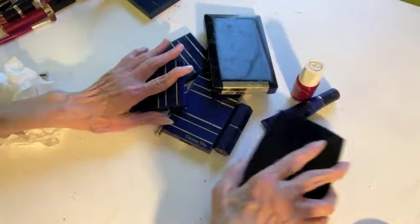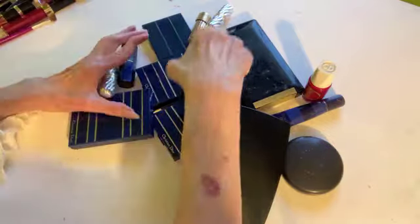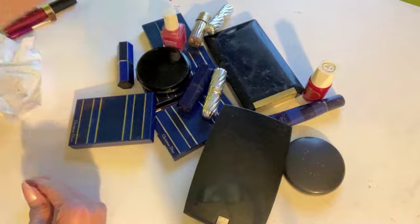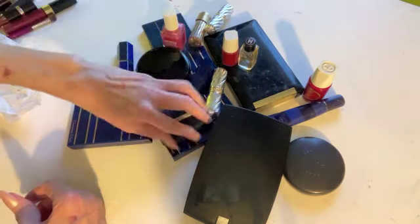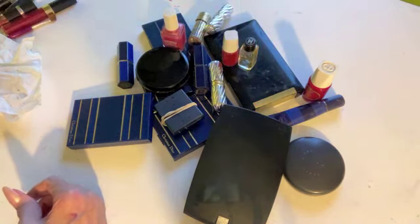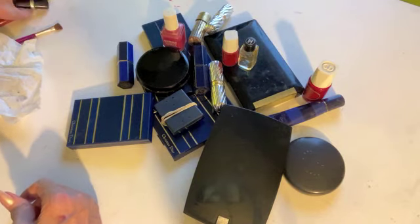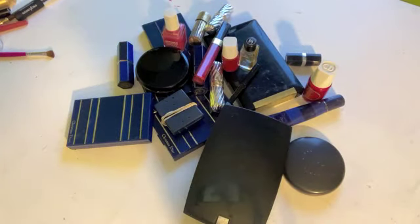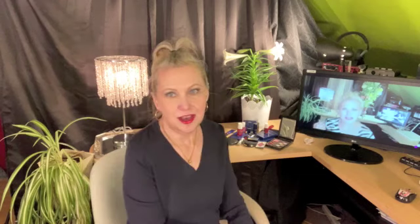So that's it — my vintage classic makeup from the 80s and 90s that I've kept all this time. I wish I had kept those tester units so I could show you them. I hope you liked it — if you did, give me a thumbs up! Thanks a lot, see you later. Thank you so much for joining me for this video about my vintage makeup.